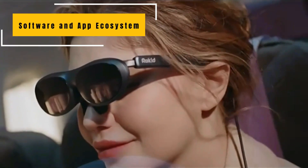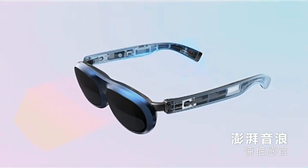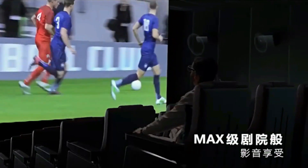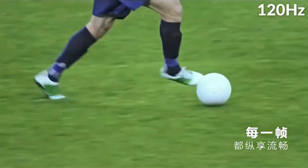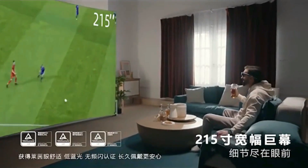Software and App Ecosystem. The glasses run on Rockhead's custom operating system tailored for AR experiences. While the app ecosystem is still growing, the available apps showcase the potential of the platform. From interactive educational tools to creative entertainment apps, the Lunettes Max R Glasses offer a glimpse into the future of AR application development. Regular software updates also indicate a commitment to refining and expanding the user experience.